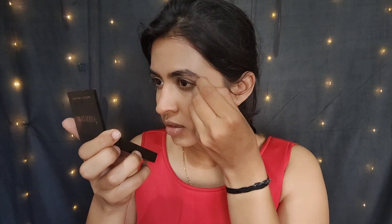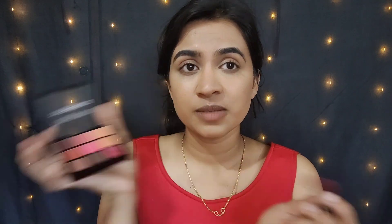I wanted to do my eyes first and then the base — I completely forgot about that and went and did my base. So it's okay, let's just quickly do our eyes. Guys, my eyebrows are done. Let's move on to the eyeshadow — I'm going to put this on as a base.